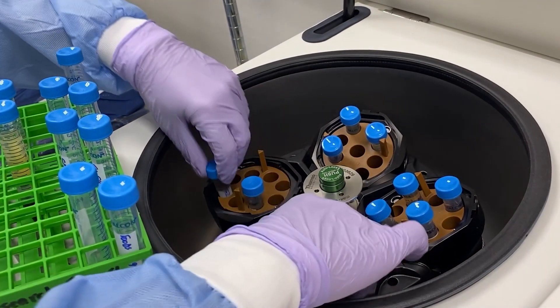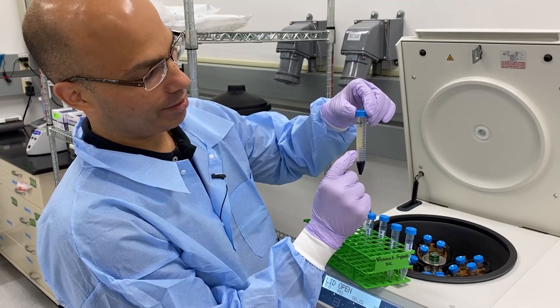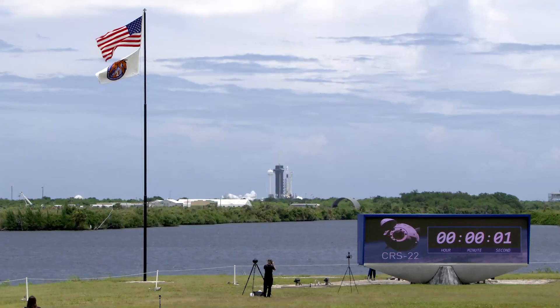It's important he work quickly with these samples. This thin white band contains the immune cells, and those start to deteriorate 48 hours after the blood is drawn.